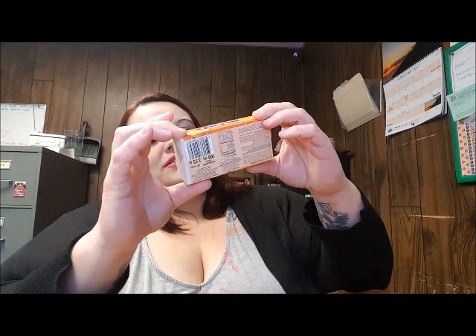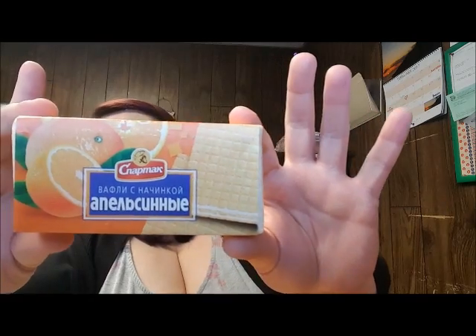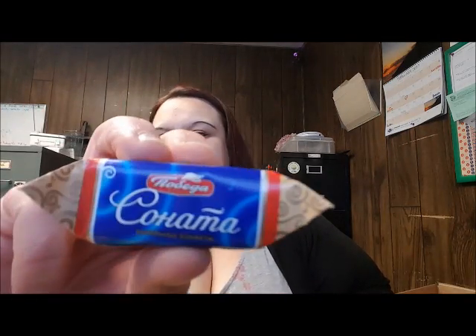Alright, so there are three chocolate bars here. This is called a Milka Leo bar — looks almost like a Kit Kat. This is an Olza Prince Polo milk chocolate confection with hazelnut — I love hazelnut. Another Olza Prince Polo, dark chocolate, and I'm also a dark chocolate fan, so that's good.